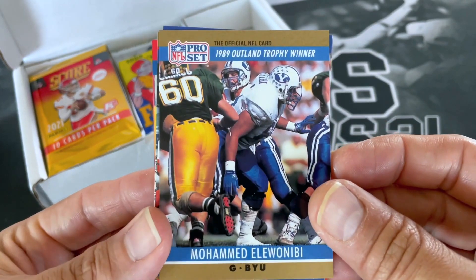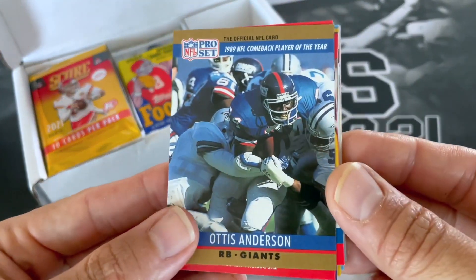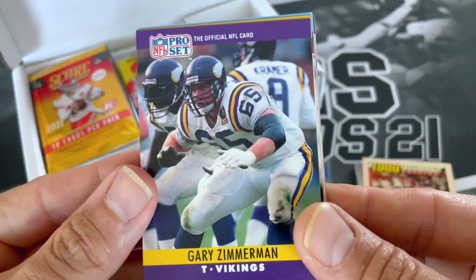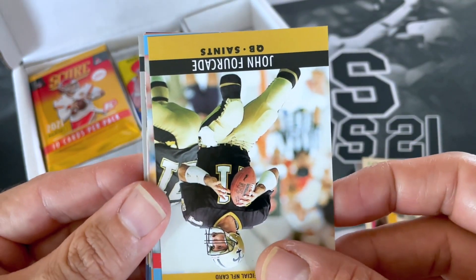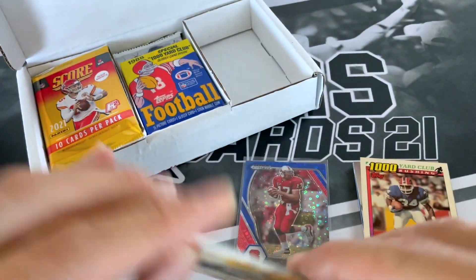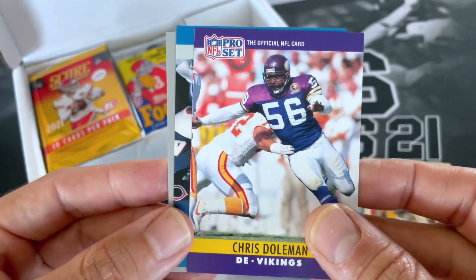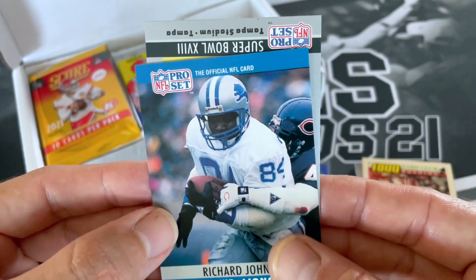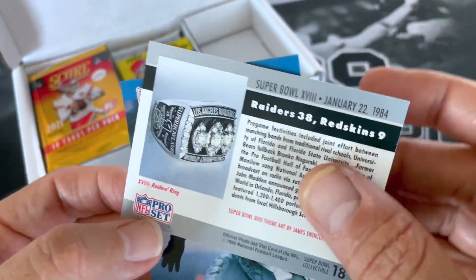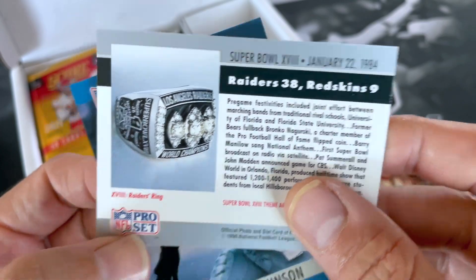Tim McDonald. Otis Anderson. Stanley Morgan. It'd be nice to pull Emmitt Smith out of this pack. Rod Woodson. Gary Zimmerman. John Four Cade. Ernest Givens. Kevin Murphy. Eric Williams. Fred Strickland. Chris Coleman. Richard Johnson. And a Super Bowl card — Tampa Stadium. Raiders and Redskins. Super Bowl 18. Nice.